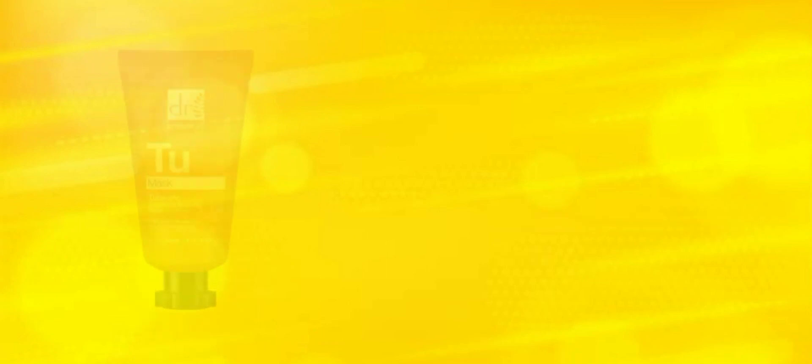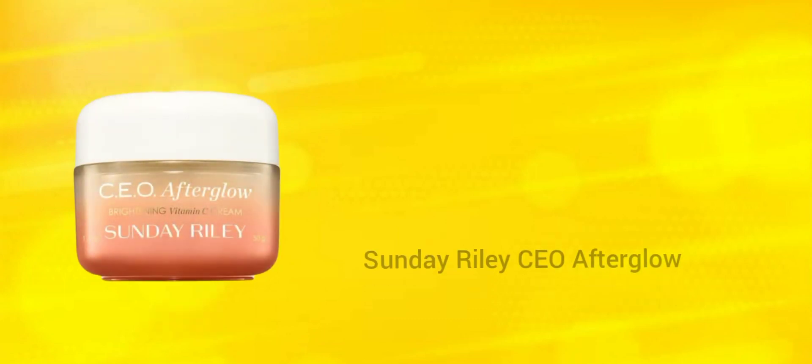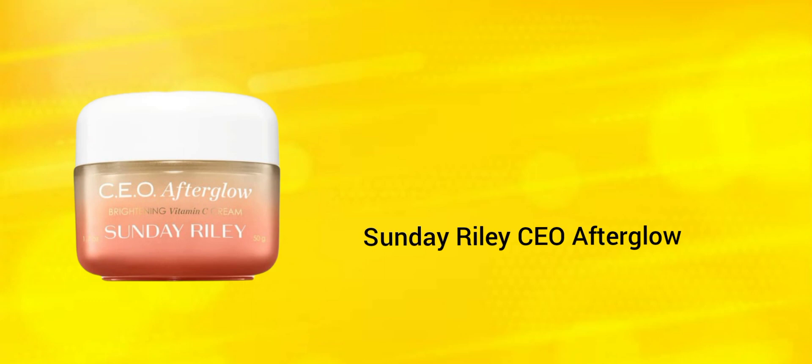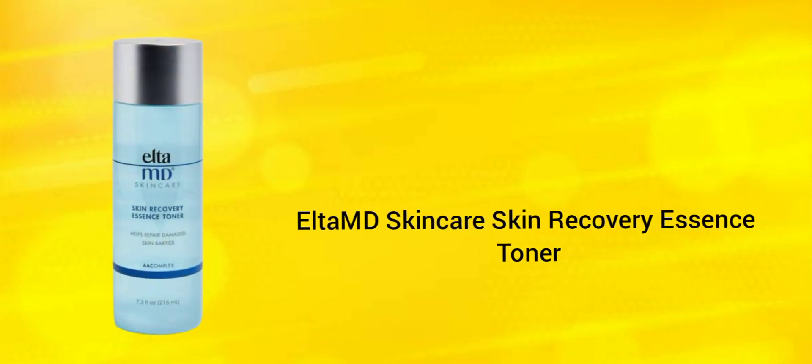Next product we have the Dr. Botanicals two masks. I'm not 100% sure of the value but it's about $50 — I don't think it's past $50. Next we have the Sunday Riley CEO After Glow; the value for this is $65.